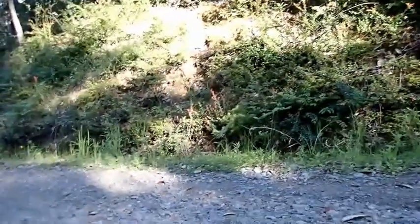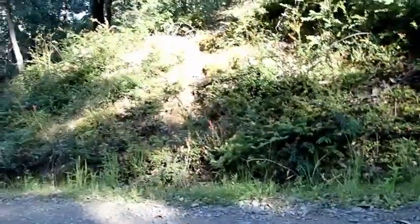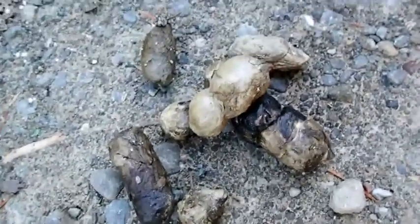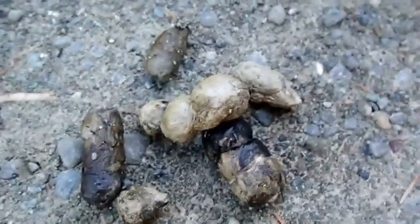Greetings trackers. I'm in the middle of a dirt road and there is a path that comes down right there from the forest above, and right in the middle of this dirt road is this beautiful bobcat scat. This one's pretty much a textbook bobcat scat, so I'm going to get a little closer and show you some of the details.